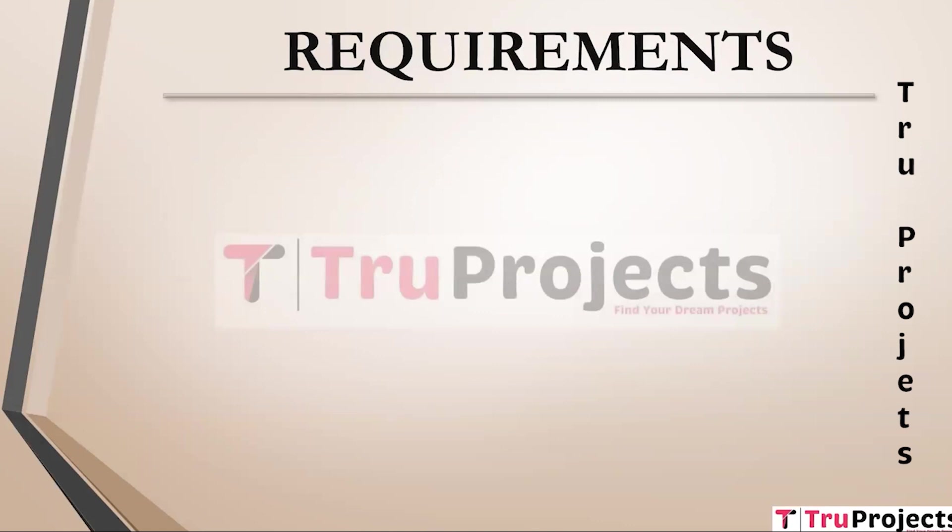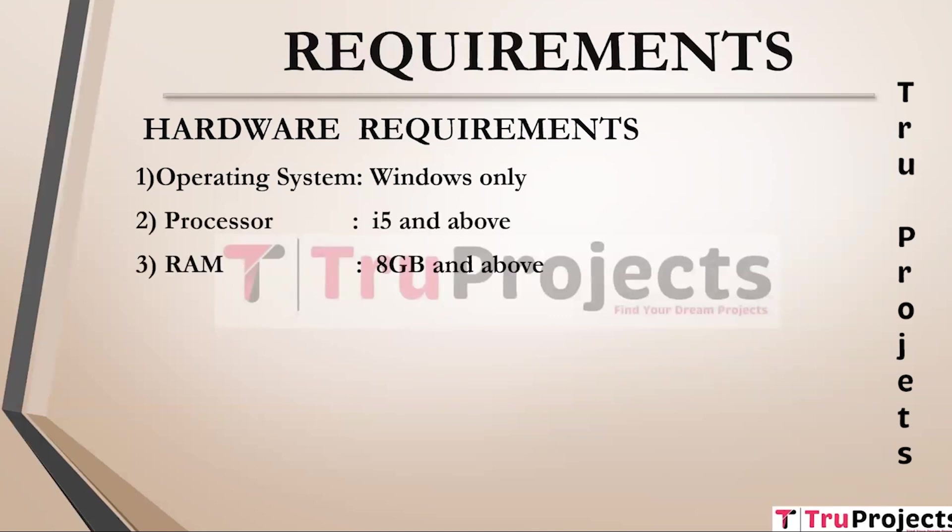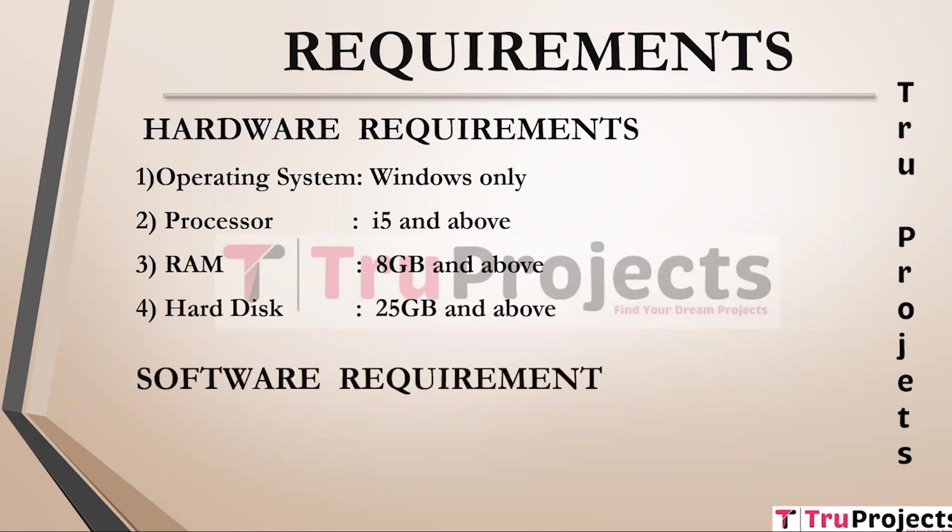To implement this project, we need hardware and software requirements. For hardware, we need an operating system of Windows, processor of i5 and above, RAM of 8 GB and above, and hard disk of 25 GB and above. For software requirements, we need Anaconda 3 and Visual Studio.